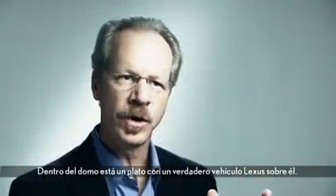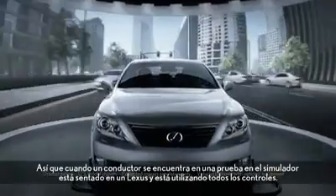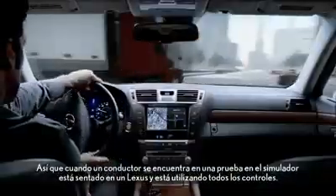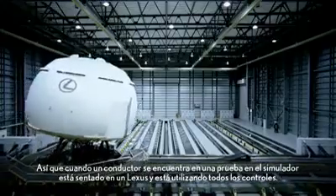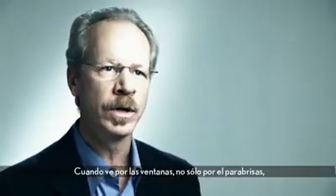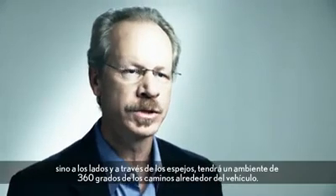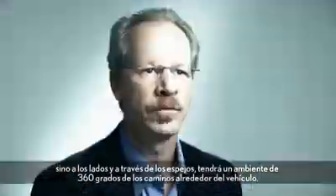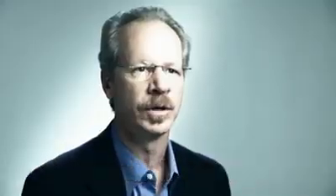Inside of the dome, there's a turntable with a real Lexus vehicle mounted on it. So when a driver is in a test in the simulator, he's actually sitting in a Lexus vehicle and driving using all the controls. When you look out the windows — not only to the front, but the side and in the mirrors — you see a full 360-degree environment of the roads around the vehicle.